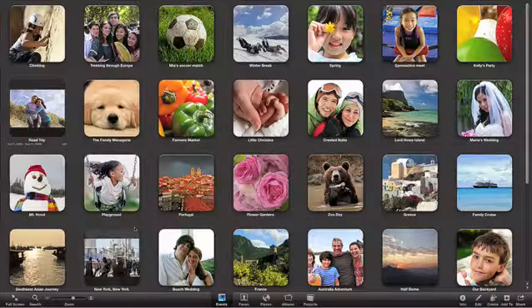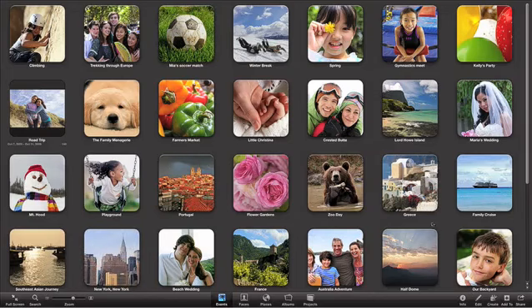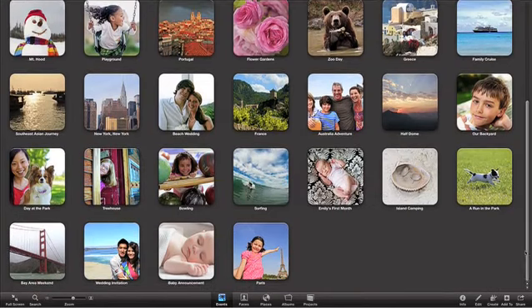You can browse, skim, and organize your events, with bigger thumbnails and more room to see more of your pictures.